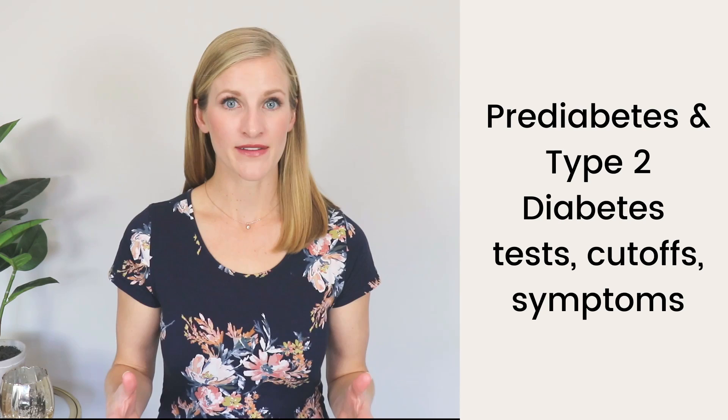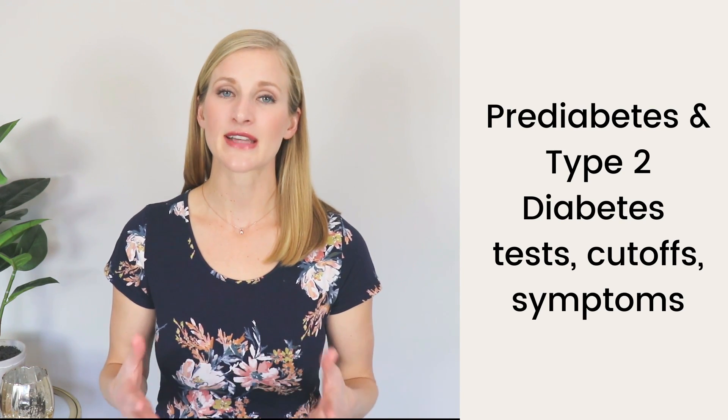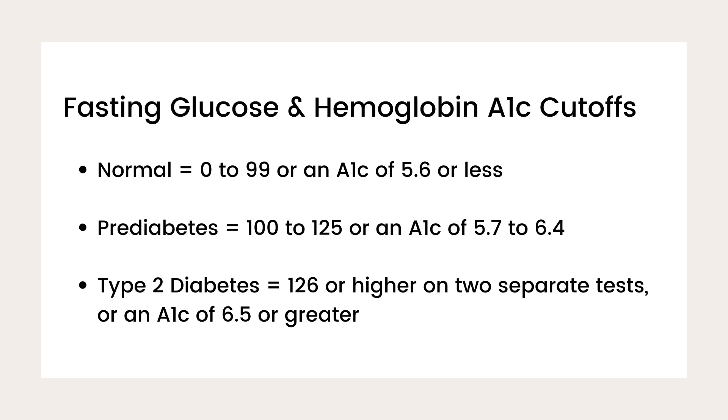Prediabetes is when your blood sugar is elevated, but not high enough to be considered in the diabetes range. Here's a chart that shows normal, prediabetes, and diabetes cutoffs for blood glucose and A1C. A normal fasting blood glucose is 70 to 99, or a hemoglobin A1C of 5.6 or less. Prediabetes is when your fasting blood glucose is 100 to 125, or an A1C of 5.7 to 6.4. Type 2 diabetes is when your fasting blood glucose is 126 or higher on two separate tests, or an A1C of 6.5 or greater.